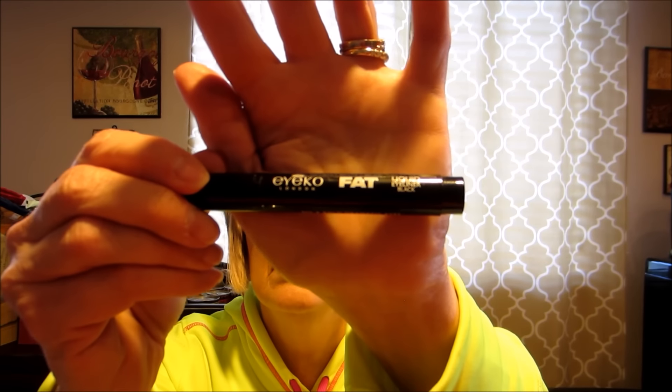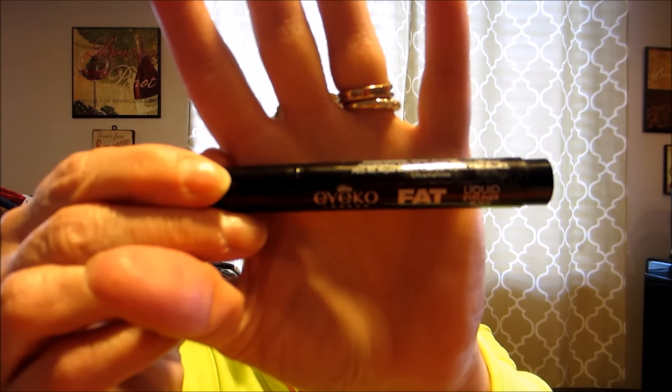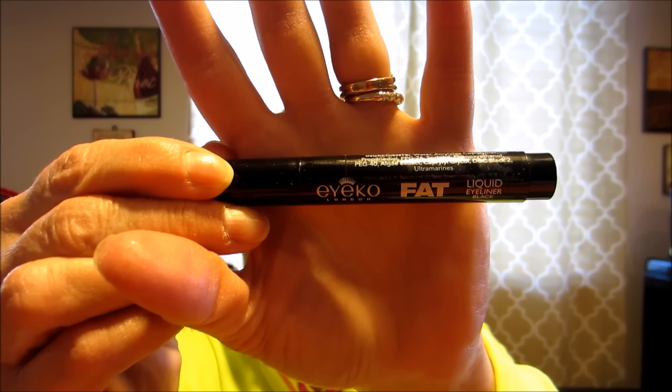Next item is Ico London Fat Liquid Black Eyeliner. Looks like a full size — it's 3.5 grams, or 0.12 ounces. I'll give it a try. If it doesn't work for me, I'll send it to my daughter because I'm sending her some other things anyway. So that's a nice gift.